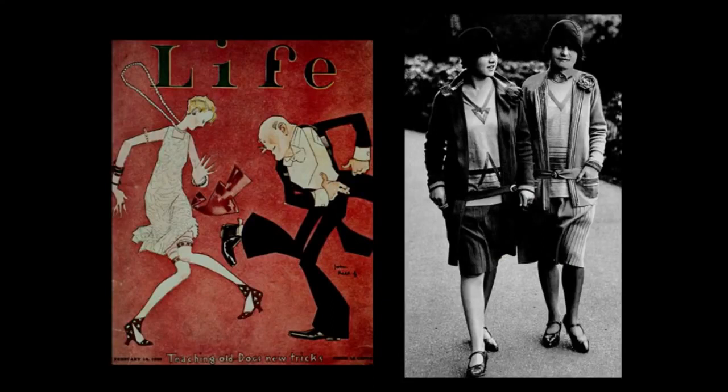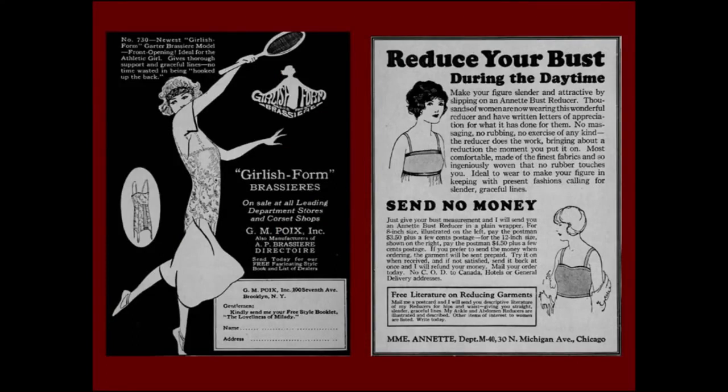By the 1920s there was a very different ideal. The emphasis was now on youth — skirts were shortened for really the first time in Western history, you could see how women moved around, they no longer seemed to glide in full-length skirts but could be seen actually walking. There was a very boyish figure, much younger. Advertisements for brassieres now emphasized 'girlish form' and athletic women playing tennis with a more boyish form. On the other side, ads at the back of magazines — just as today — were for women drastically trying to reduce their bust during the daytime, with garments promising to do that if you 'send no money but order today.'